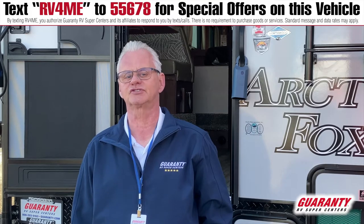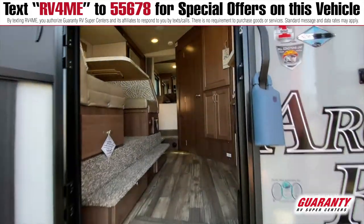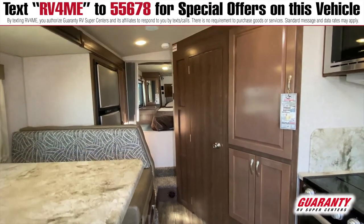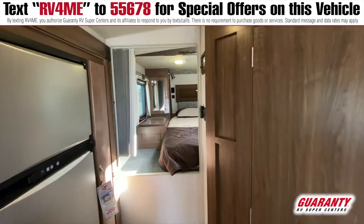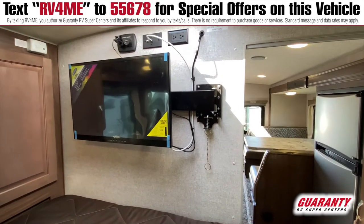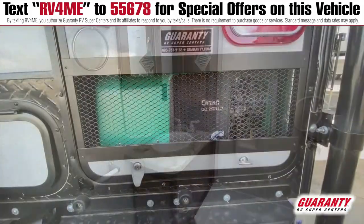This 992 Arctic Fox truck camper is a great camper with a dry bath. It fits a long bed truck. It has a gas grill top, gas oven, microwave, 2.5 generator, a booth that folds into a bed very easily, and also a seven cubic foot refrigerator.